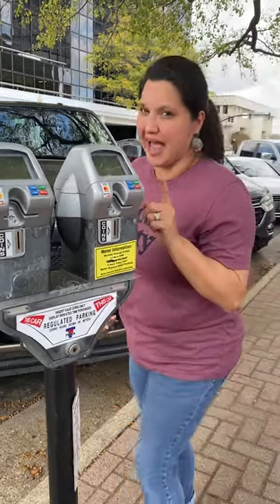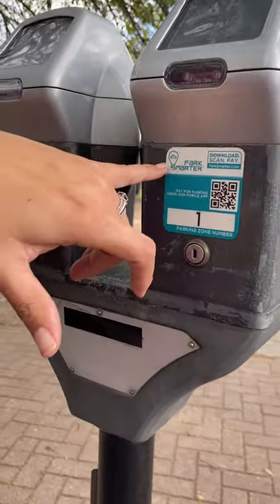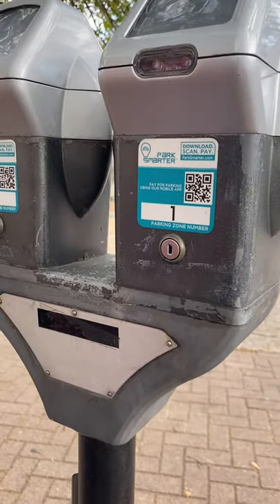A really cool hands-free option that is now included in these 32 is actually an app. You can go to the App Store, look for Park Smarter, look for this logo, and you download it.